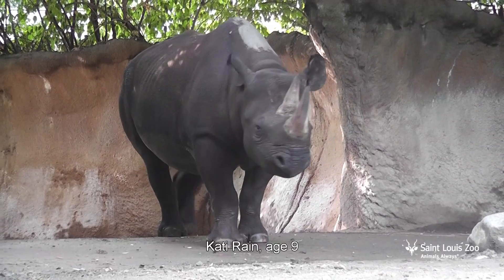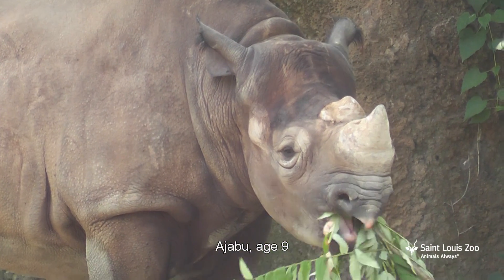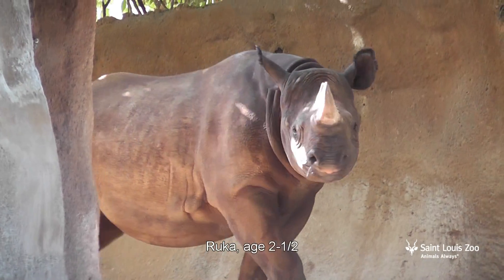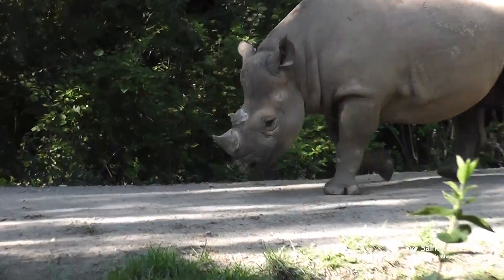My name is Stephanie Richmond and I'm a Rivers Edge Keeper here at the zoo. I've been taking care of the rhinos here for about five years. Our female is Katie Rain, she's almost nine years old. Our adult male is Jabu, also nine years old. And then their offspring, their son Ruka, and he will be three years old in January. Black rhinos are one of five species of rhinos, three of which are critically endangered.